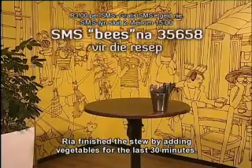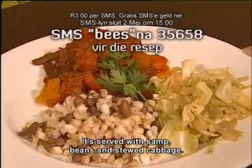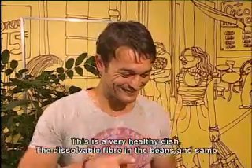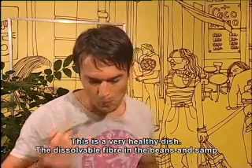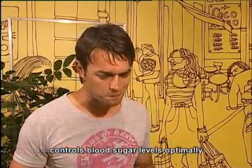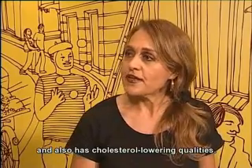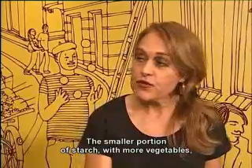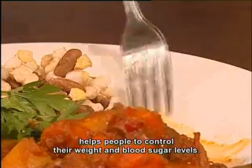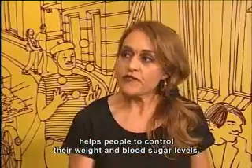Rhea has the stew ready after cooking for the last 30 minutes. This is done with stamp mealies and beans, as well as the stew. This is very healthy because the fibre in the beans and stamp mealies helps control our blood sugar most optimally and it also has cholesterol-free properties. The smaller portions of beans with more fibre help people to better control their weight, and this also leads to better blood sugar control.